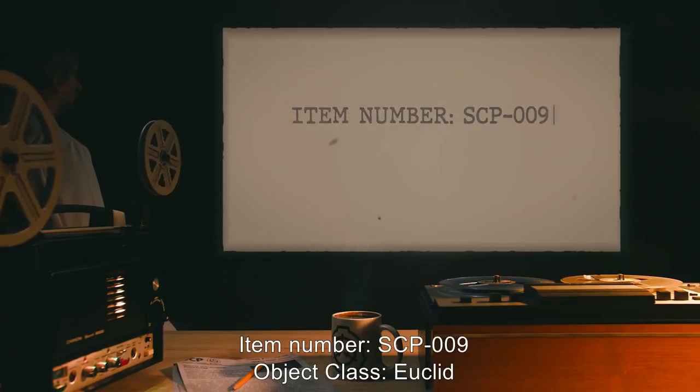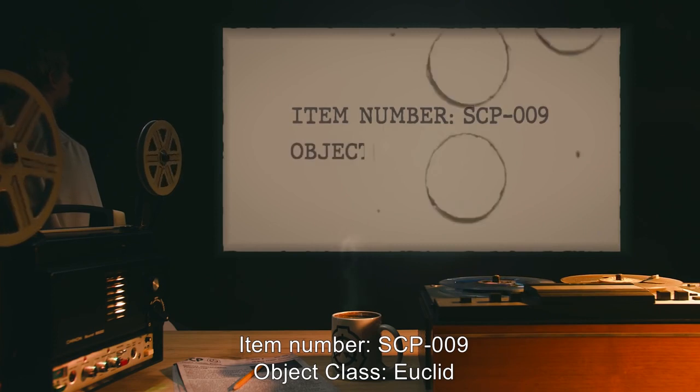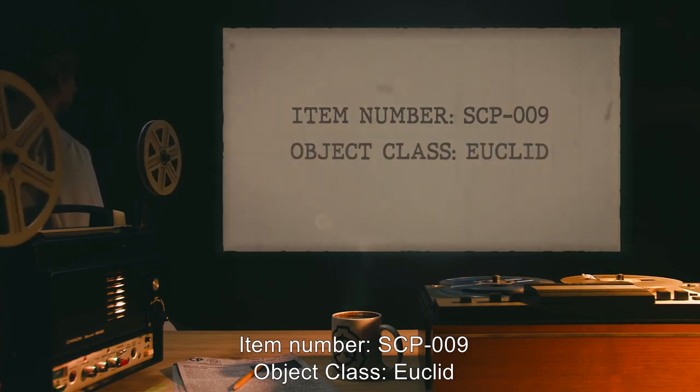Item Number: SCP-009. Object Class: Euclid.